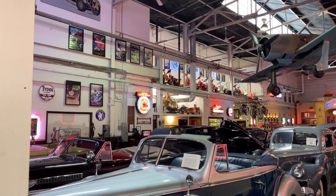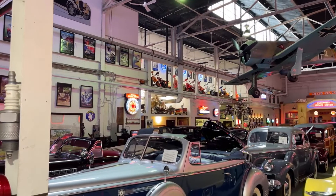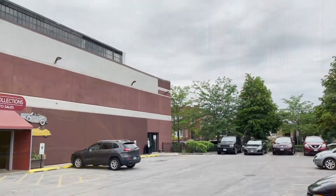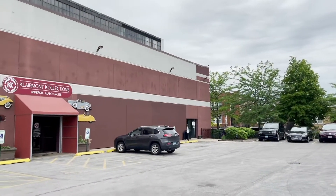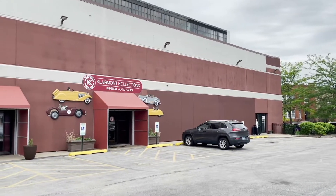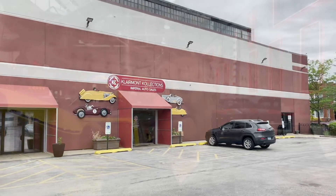I'm inside one of the main halls here at the Claremont Collection, a true hidden gem here in the Belmont-Cragin neighborhood. I'm here with Bobby. This place is incredible — a true hidden gem right here in the Belmont-Cragin neighborhood with over 300 classic vintage cars.